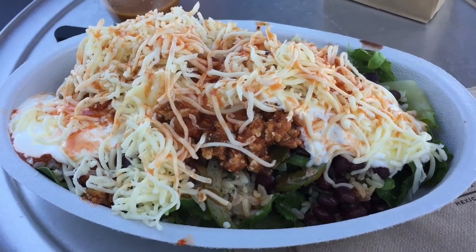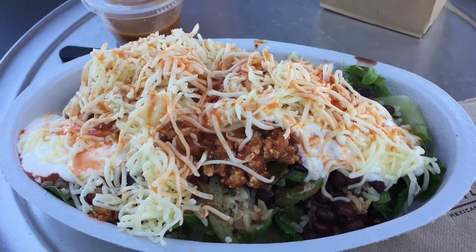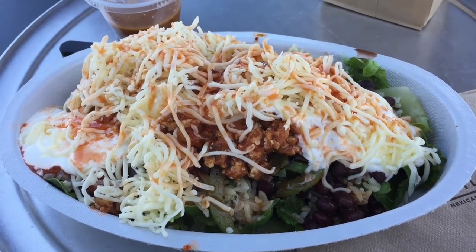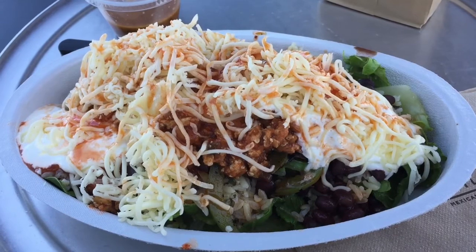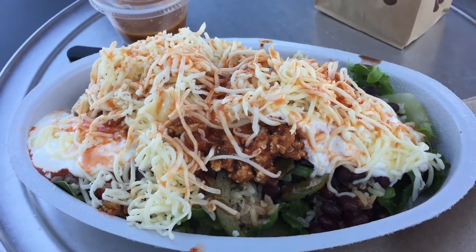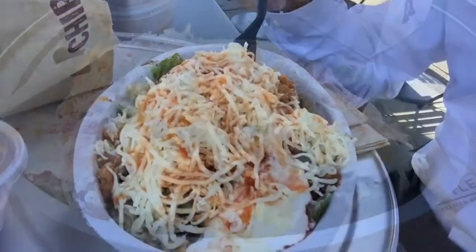So today we went with the salad, which is sofritas and peppers, so it's completely vegetarian. Also important to note that Chipotle does not use GMOs, or genetically modified organisms. That's sort of important if you're into healthy stuff. I also got chips — I'm not sure if those are GMO free as well. So let's dig in.